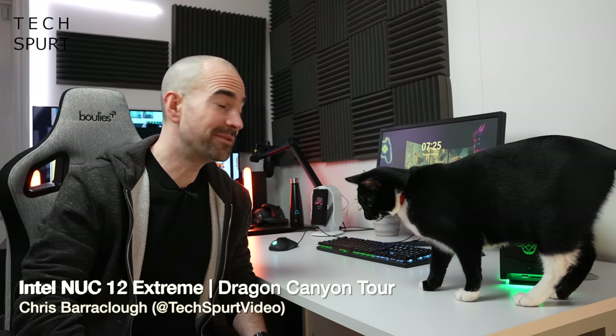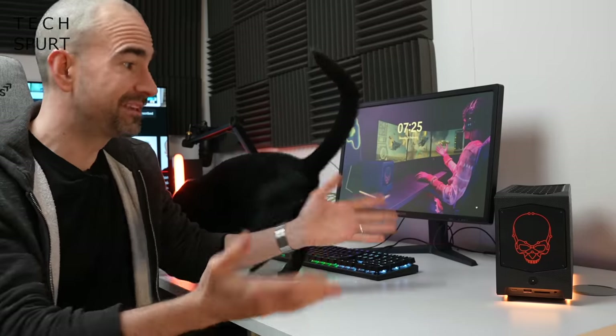Hello gorgeous peeps, I'm Chris from TechSpert and today we're going to be checking out the Intel NUC 12 Extreme, which my cat has just cunningly revealed for you — absolutely planned to the second, that was.